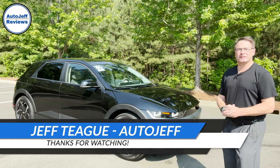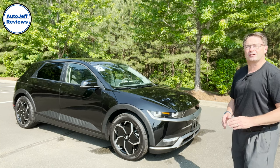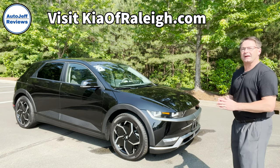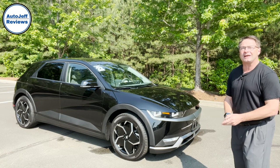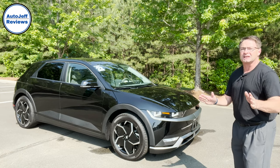Hey everyone, I'm Jeff Teague. I'm in Raleigh, North Carolina, and this is Auto Jeff Reviews. Please hit subscribe right now if you're new. Thanks to Fred Anderson Kia of Raleigh, we have to evaluate a 2022 Hyundai Ioniq 5 — this is the SE. I'm going to show you everything that I think is really cool about this one and why it's one of the hottest EVs on the market.